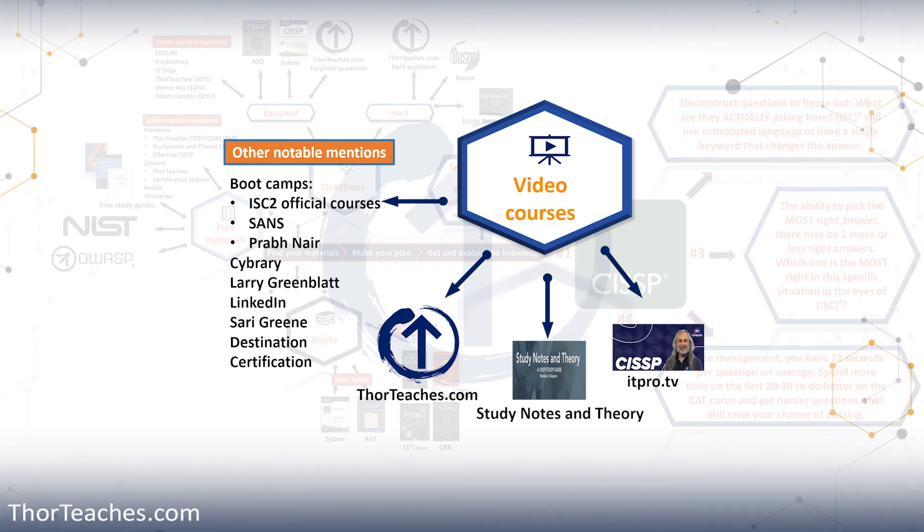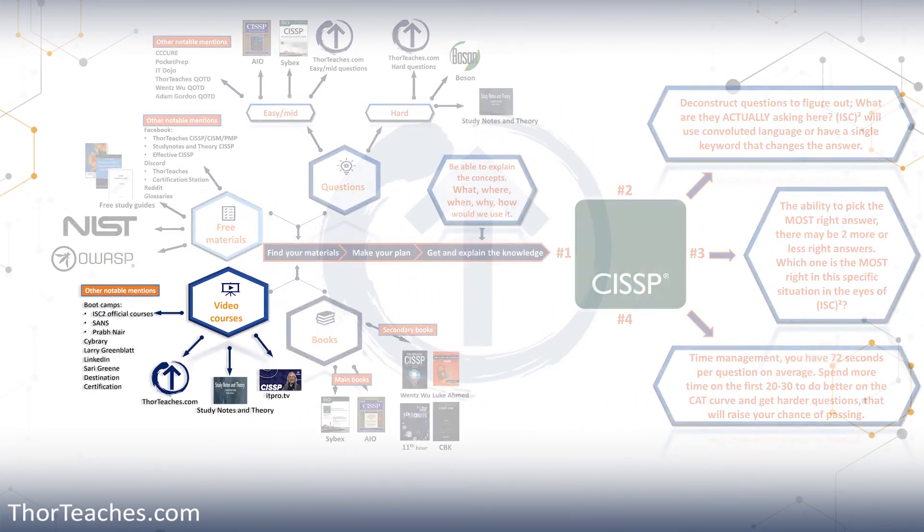Before you ask, 'Hey Thor, is Global Knowledge or whatever training company good?' — I have no clue. That is why I say if you're going to take a bootcamp with any company other than the ones I've recommended, go research them and go research the instructor. There are a ton of amazing CISSP instructors that I have not mentioned, but do your due diligence. And I think that should be enough for video courses.